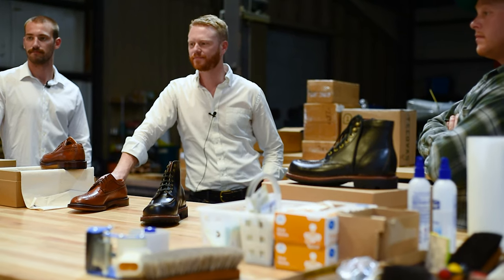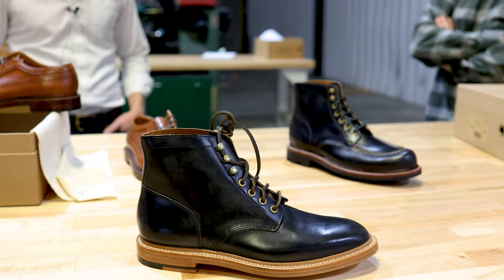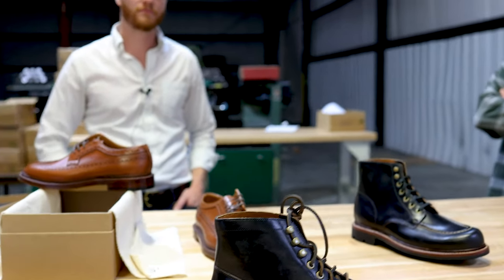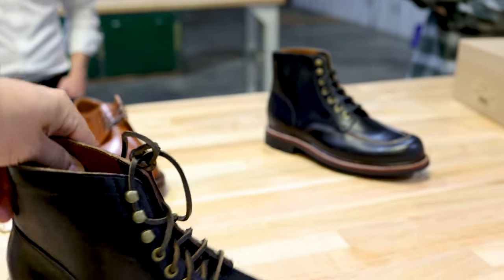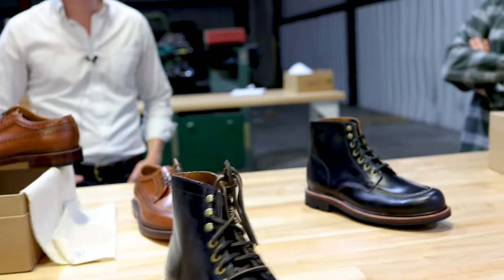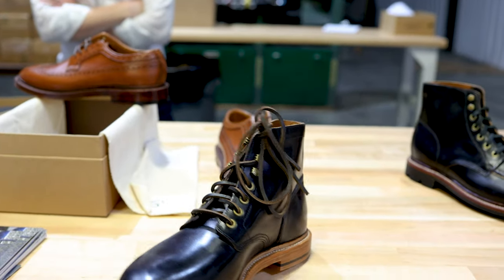I saw this boot a couple of weeks ago and I love it. Somebody mentioned to me this concept of framing — and I think that's what I see. I look at how the welt is framing off the black Chrome Excel in here. I've wanted black Chrome Excel — I don't own any black boots. I really want to pick up a pair. I'm going to sign up on your notification sheet for when these are back in stock. I think this is a total stunner.